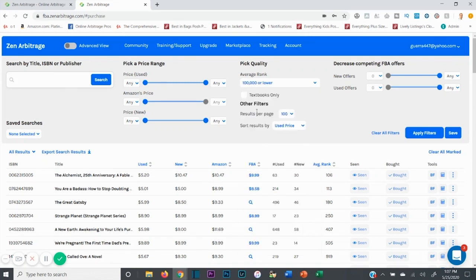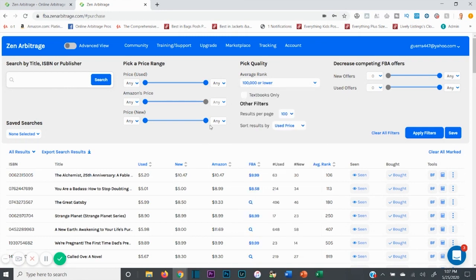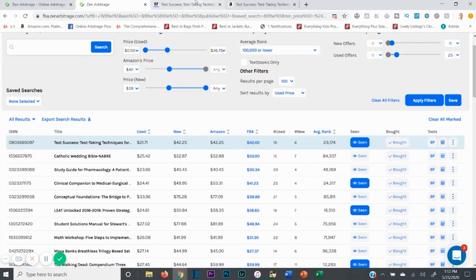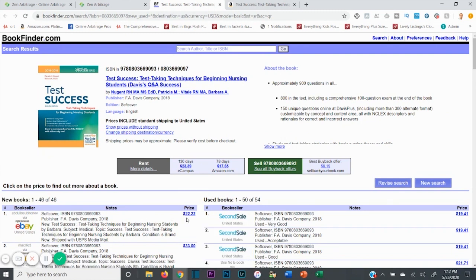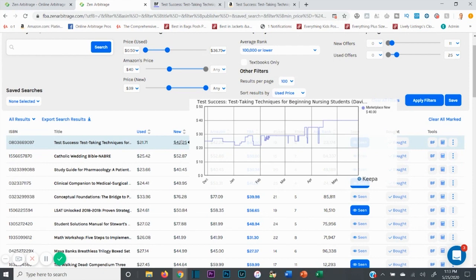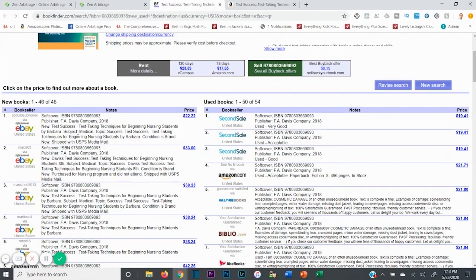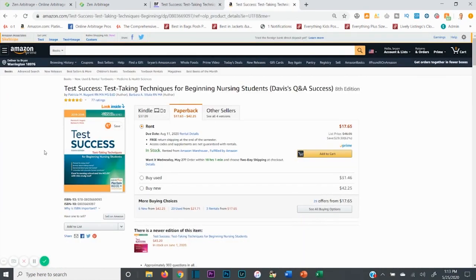Basically, how they work is this. The software has a list of dozens of other online bookstores and websites and all their inventory and all their prices. It also has a list of all Amazon books and all Amazon book prices as well. And then it's constantly updating in real time to compare the difference between sites and Amazon. You can then use the software to find books that are selling much, much cheaper on some online bookstores than they are on Amazon.